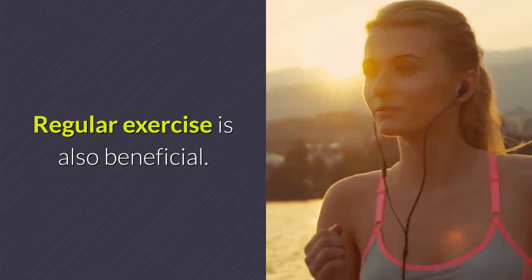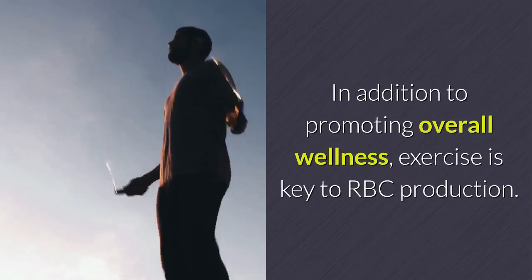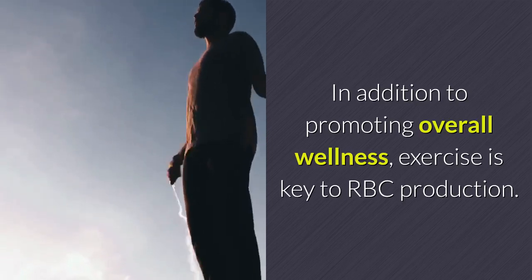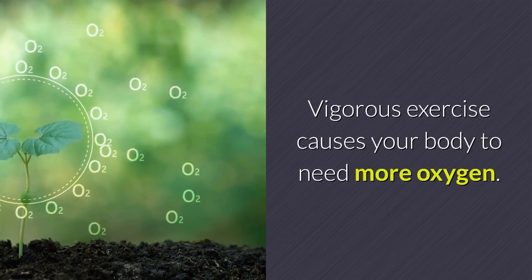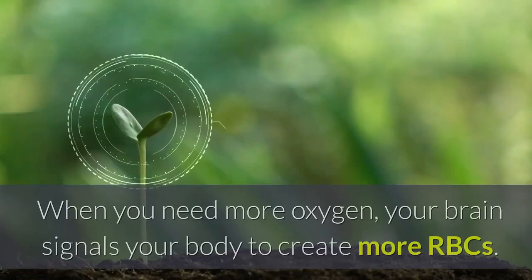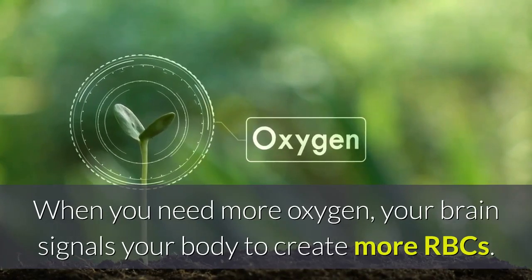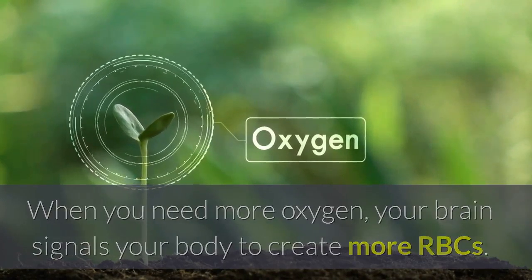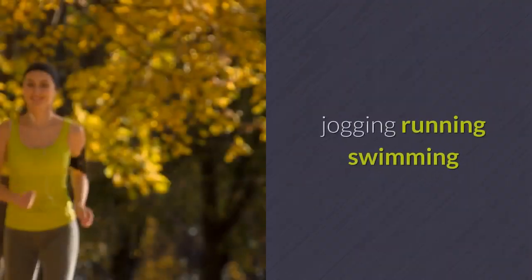Regular exercise is also beneficial. In addition to promoting overall wellness, exercise is key to RBC production. Vigorous exercise causes your body to need more oxygen; when you need more oxygen, your brain signals your body to create more RBCs. Your best bets for vigorous workouts include jogging, running, and swimming.